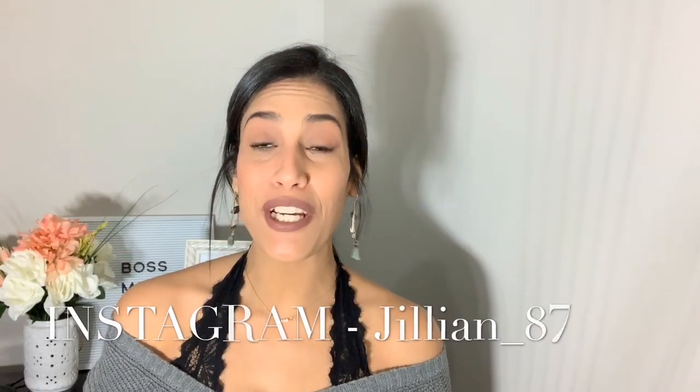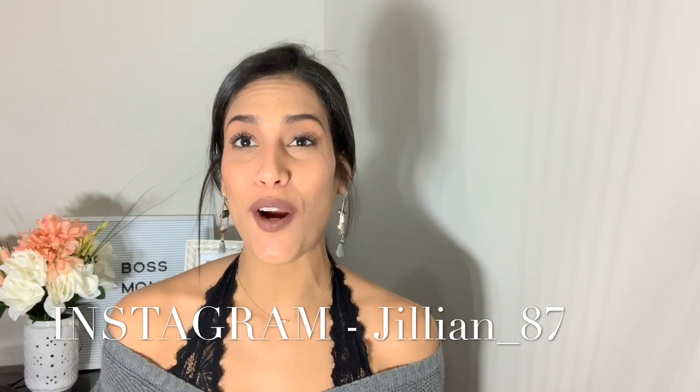Hey guys, welcome back to my channel — or welcome if you are new! My name is Jillian. I'm a stay-at-home mom to two little ones and I enjoy doing mommy lifestyle and cleaning videos. For today's video I'm going to be doing a Dollar Tree haul.